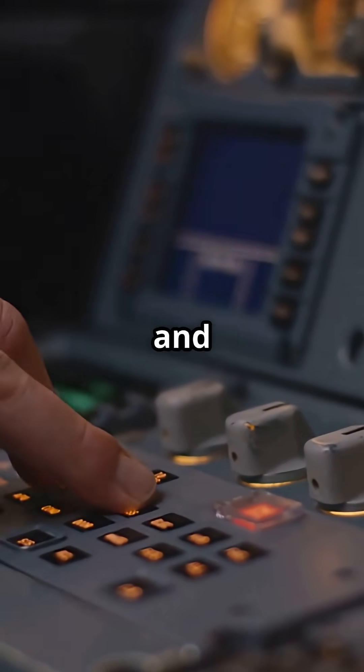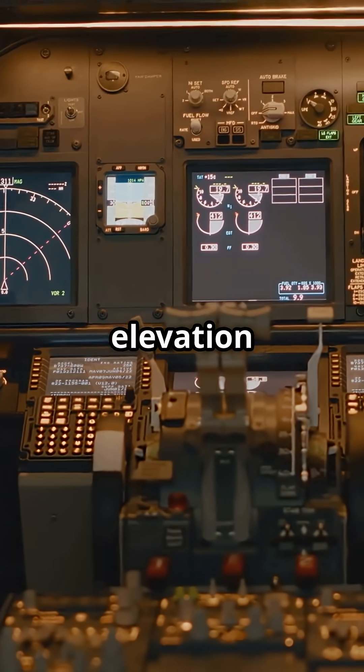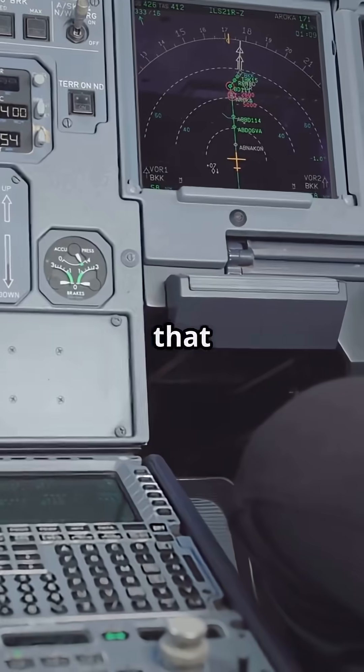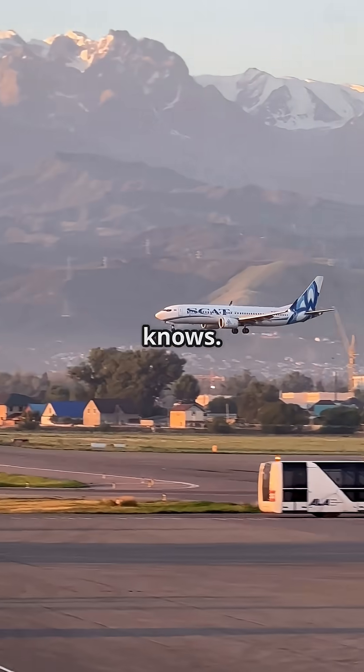TAWS stands for Terrain Awareness and Warning System. It uses global positioning and a database of terrain elevation to build a three-dimensional model of the world around the aircraft, then compares that to your position, speed and descent path. If you are headed toward rising terrain, it knows.